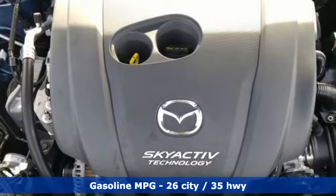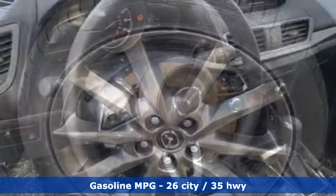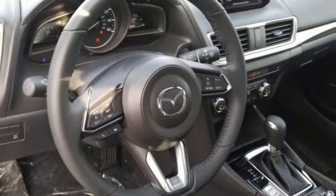External memory control, power heated mirrors, dual zone climate control, auto dimming rear view mirror, doors and push button start proximity key.